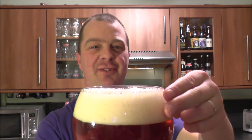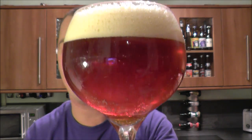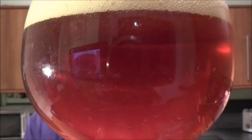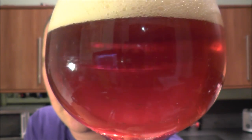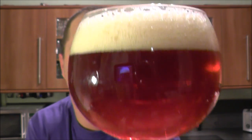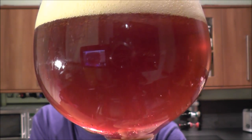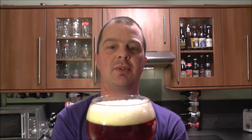There's a two-finger, slightly off-white tan colored head with big carbonation — the bubbles are quite big, not small and confined and tightly knit. It's a clear beer, not much of a haze at all, which is good. It's a deep red mahogany color. I'm going to get my nose into this beer.